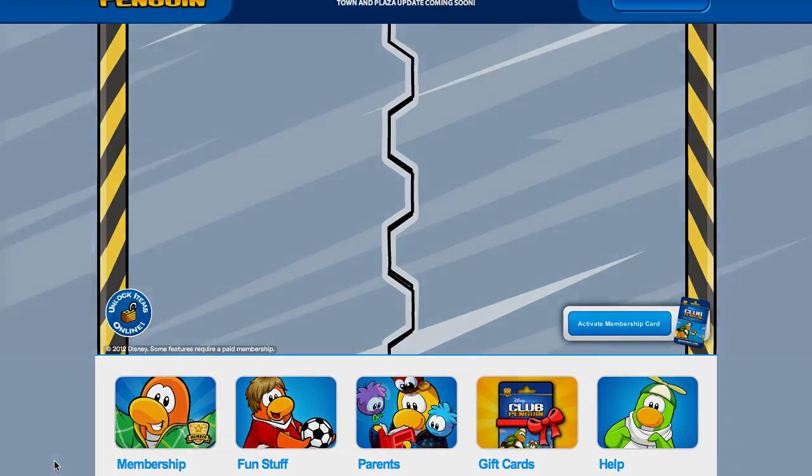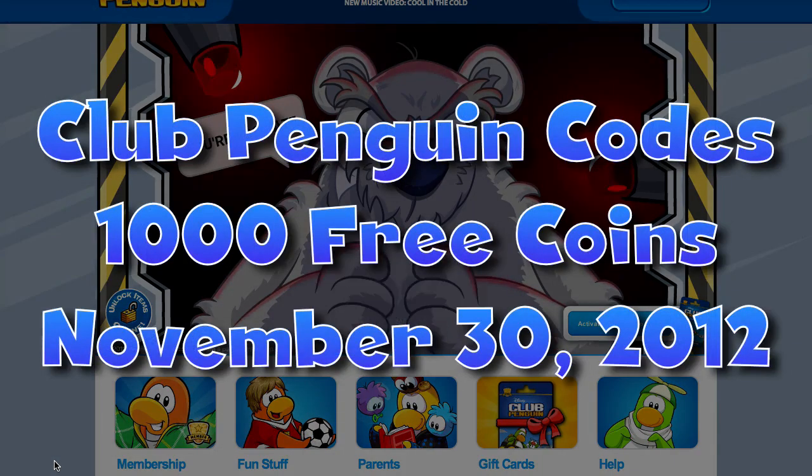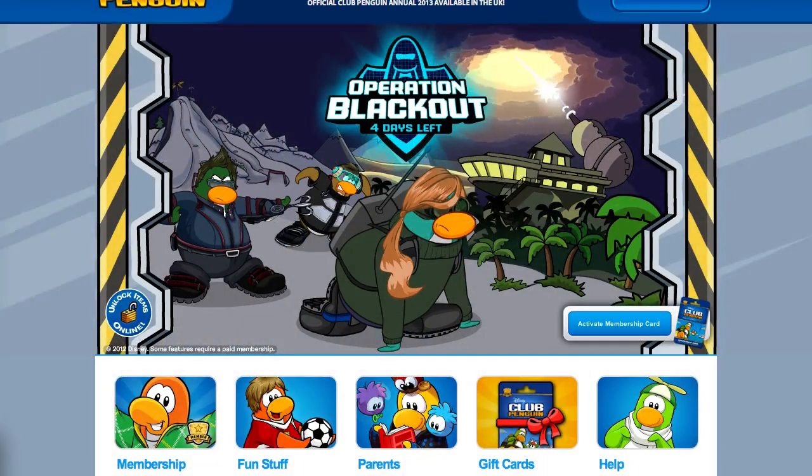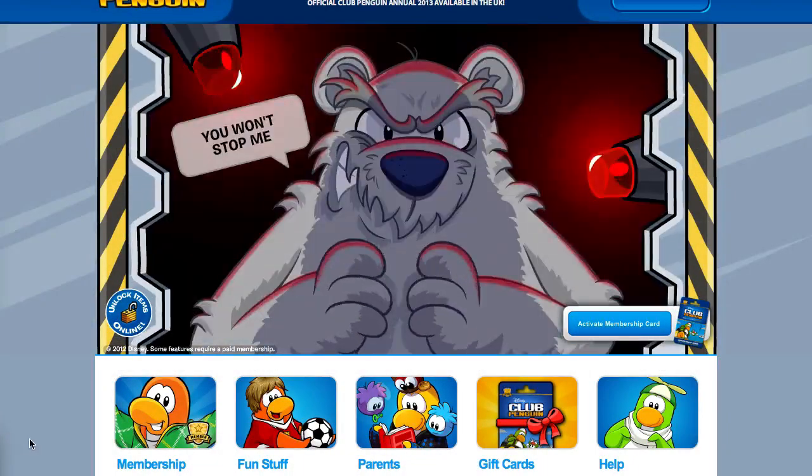Hey everyone, it's your friend ThinkNoodles, and I've got some Club Penguin codes for you guys. They're just two coin codes for 500 coins each, for a total of 1,000 coins.